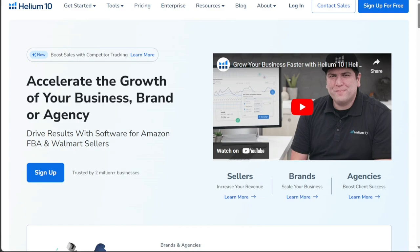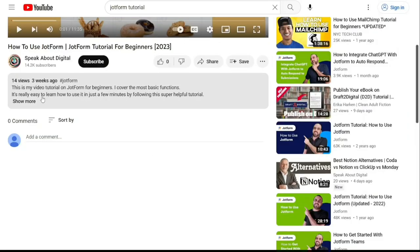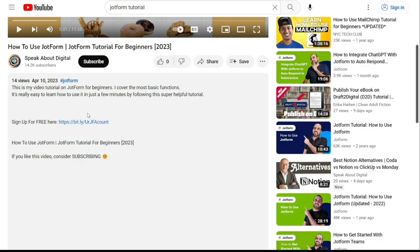Both Jungle Scout and Helium 10 offer valuable resources for Amazon sellers. Each tool has its strengths and weaknesses, and the choice between them should be guided by your unique needs and budget. To get started, simply sign up using the first link provided in the video description.